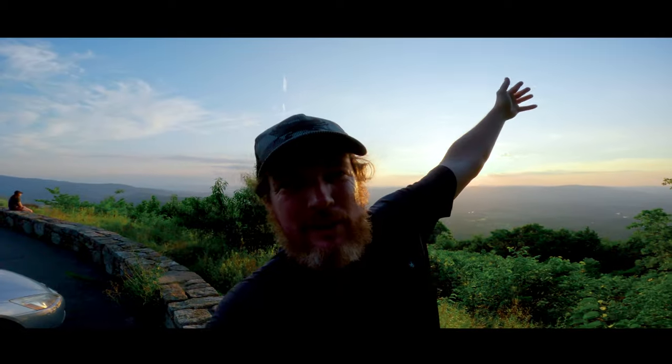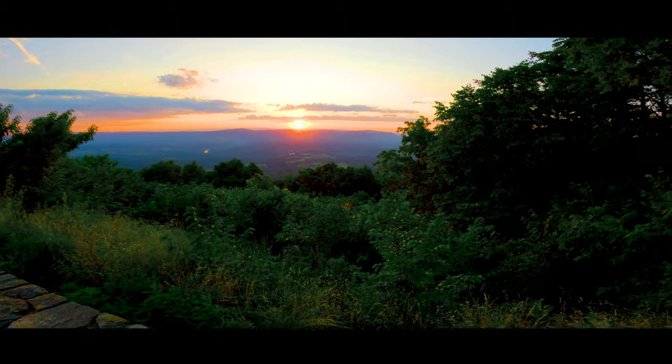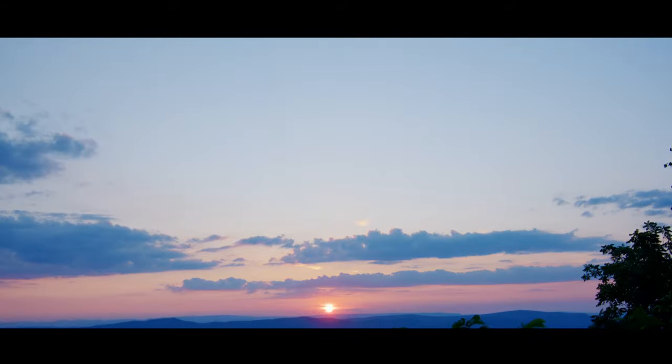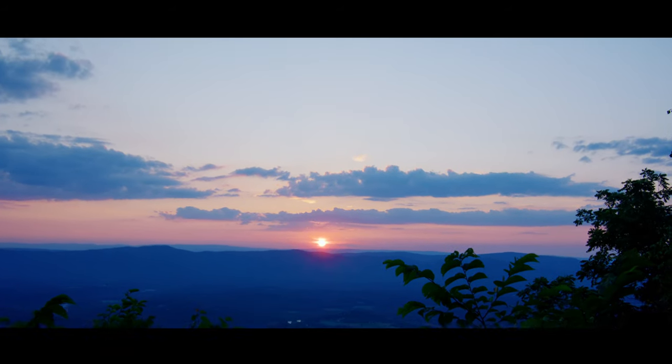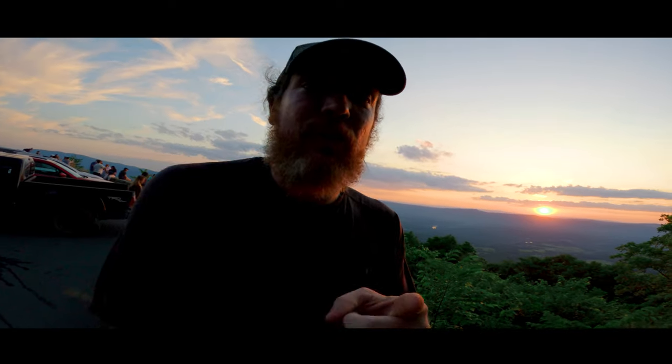The final stop on today's adventure: the sunset from Skyline Drive. When it's a clear day, people come up to these overlooks to watch the sunset over the mountain. If you don't want to drive Skyline Drive, you might still want to come down here just to watch the sunset. Thank you for joining me here at Skyline Drive — I look forward to seeing you on my next DMV adventure.